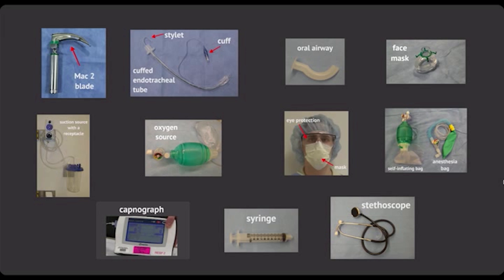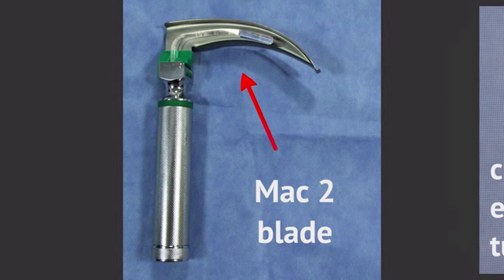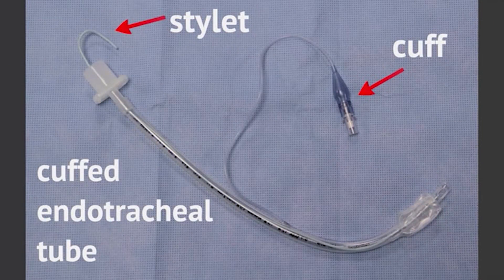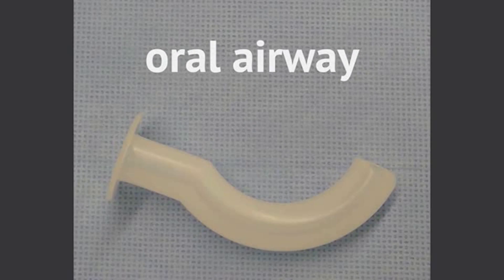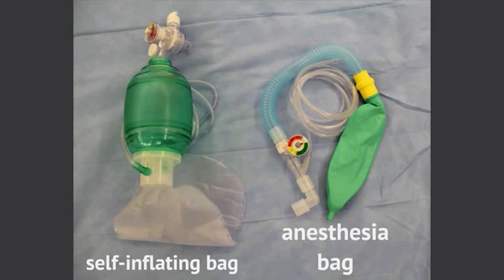So Tom, I've gathered all the equipment necessary to intubate this child. I've grabbed a Mac 2 blade, which will allow better tongue control, especially as I want to do this as quickly as possible. I've also grabbed a 5.0 cuffed endotracheal tube, inserted a stylet, checked the cuff, and I have an oral airway just in case we encounter any difficulties.